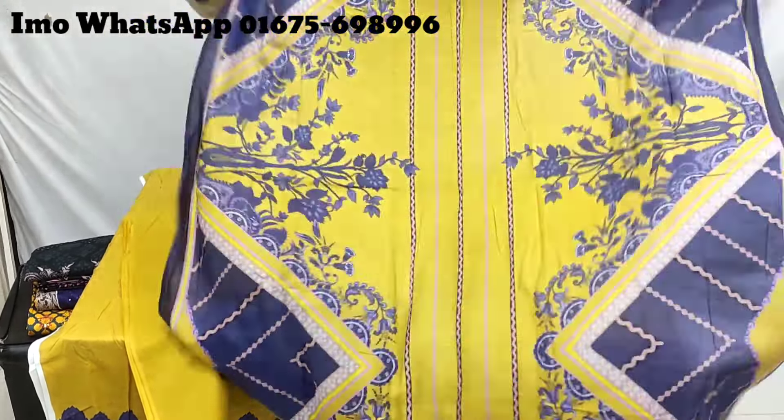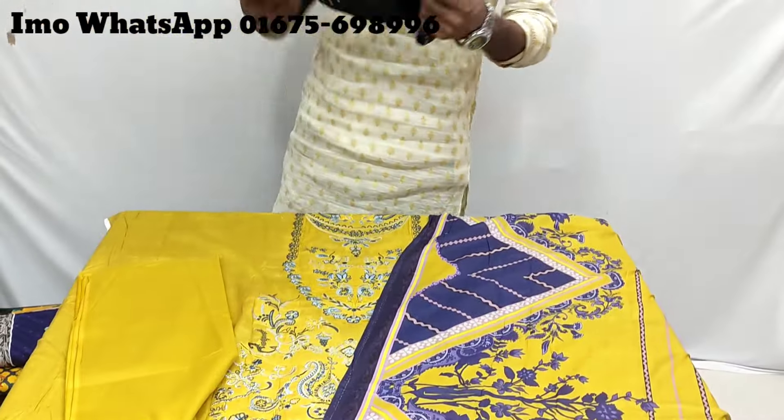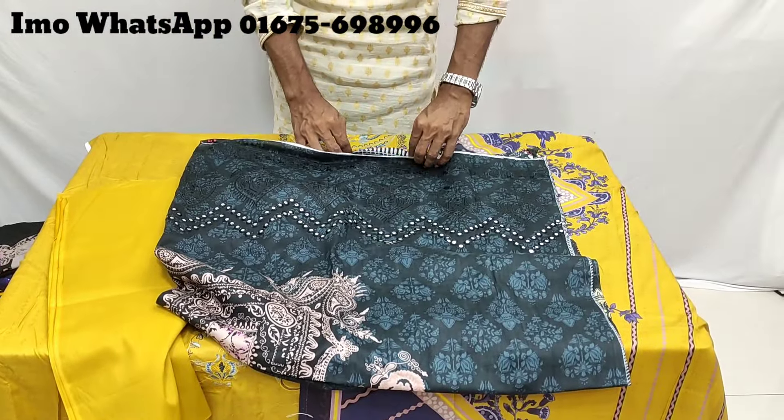We are very careful about the product that we have to wear. This is the color of the product. We are very careful of the product that we have to offer.